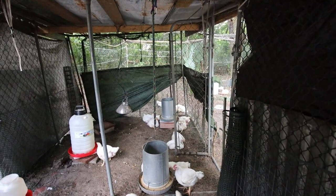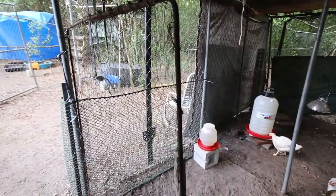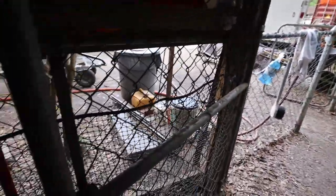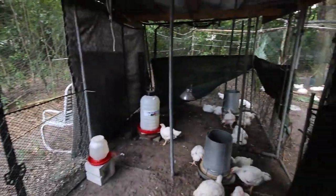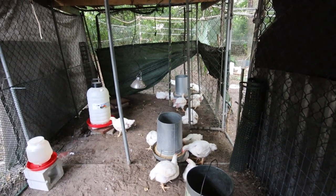You can see we have opened up this cage for ventilation on this side and this side, and behind me is all open now. Of course there is still wire there to protect them, but now the air can come through and dry this out a little bit better.